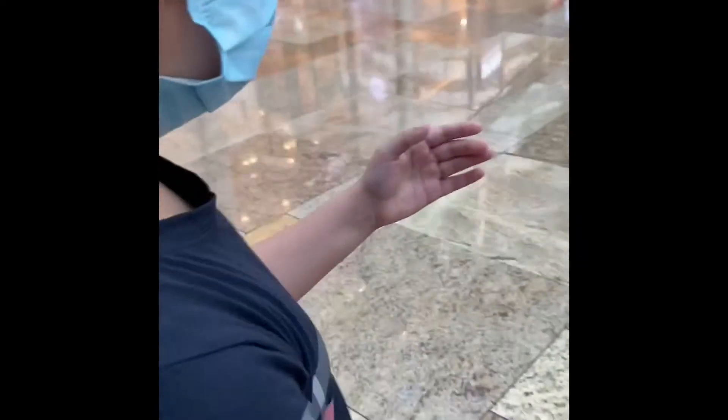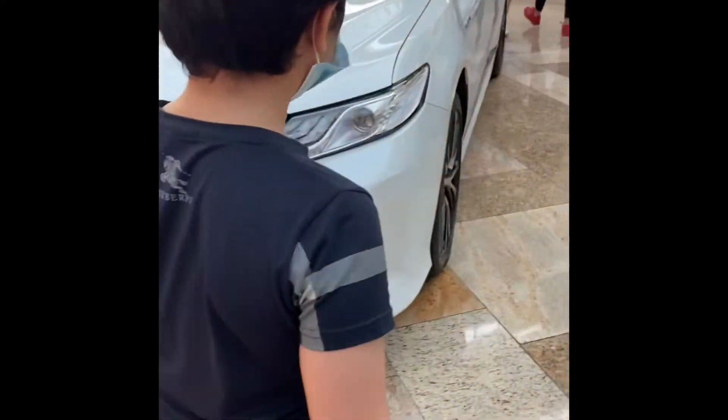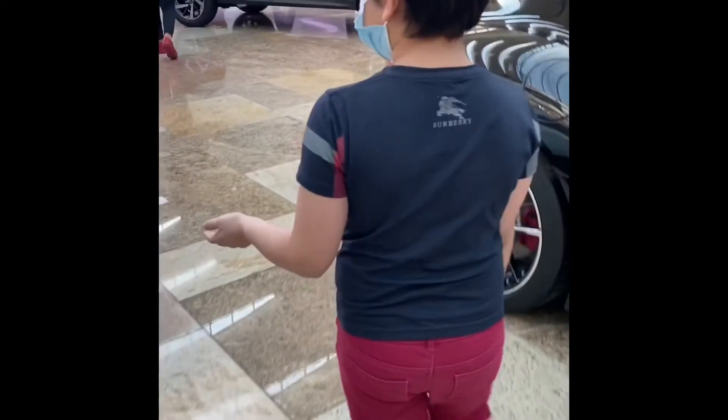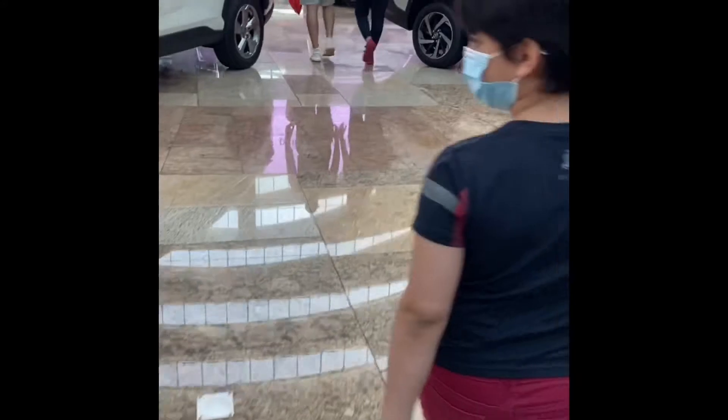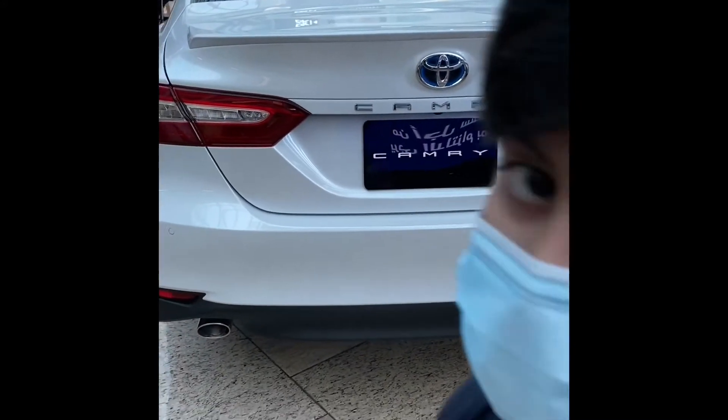This is the Camry. It's not a car — it's not a car. These are mostly used in Texas.